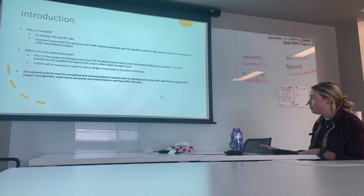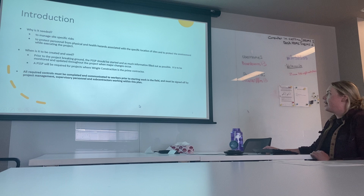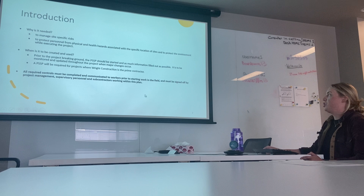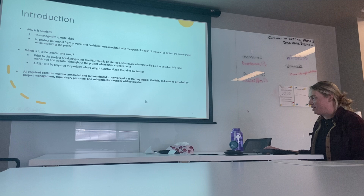The PSSP is needed to manage site-specific risks, to protect personnel from physical and health hazards associated with a specific location, and to protect the environment while executing the project. Moving forward, we will require PSSPs to be developed anytime Wright Construction is the prime contractor. These PSSPs should be started prior to the project breaking ground, and then updated whenever major changes occur.